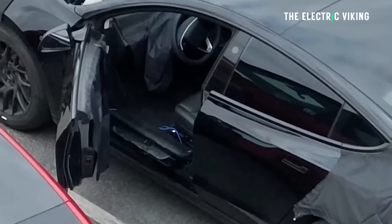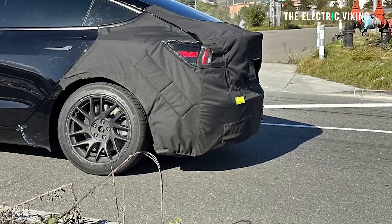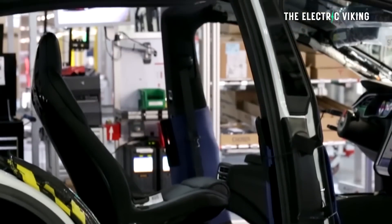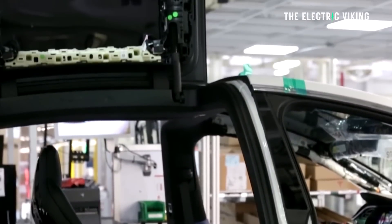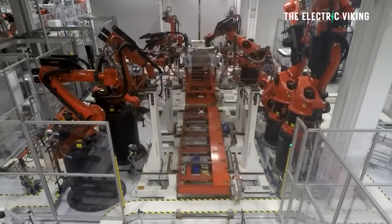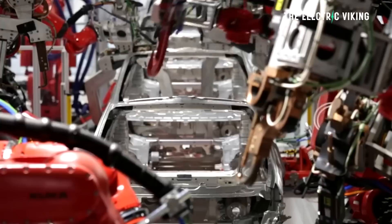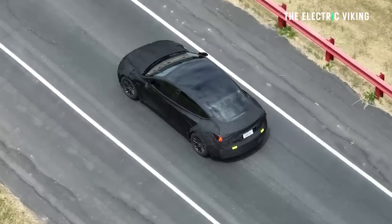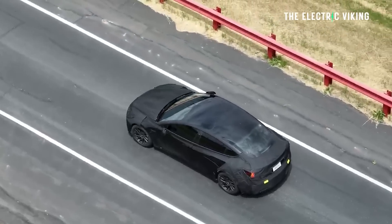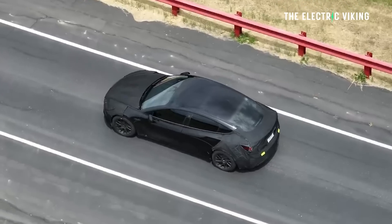Tesla is right now preparing for significant changes and upgrades to its Model 3 production lines at the Fremont factory in California. The company has filed for the complete removal and destruction of multiple equipment, tools, and utilities, which suggests the installation of new manufacturing lines is imminent. The motive behind these changes is related to the upcoming 2023 Model 3 refresh, internally known as Project Highland.